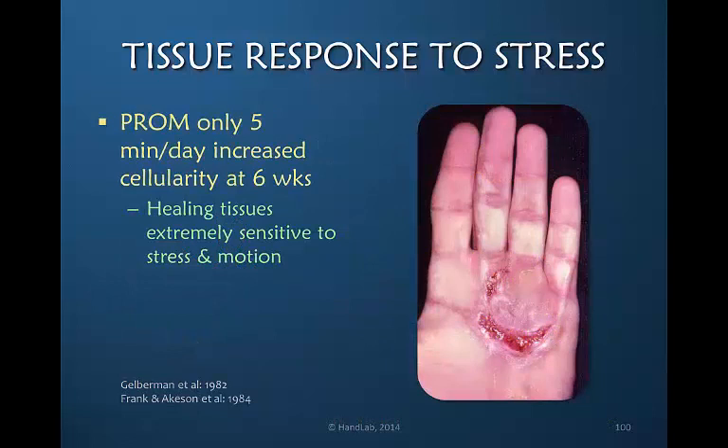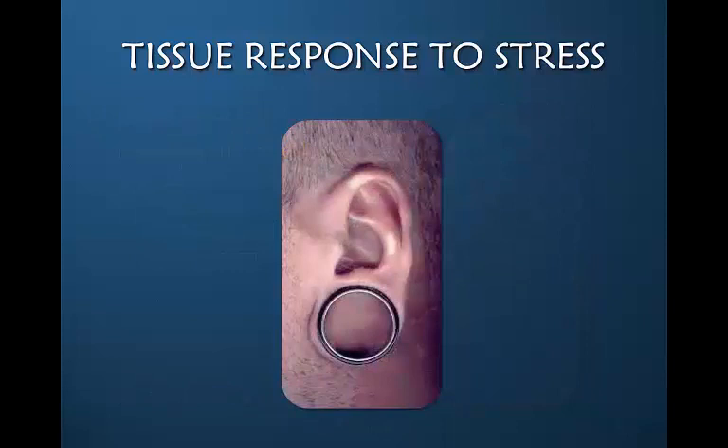Gelberman and others have shown us that a small amount of input will change the cellularity as the tissue heals. At six weeks there was a significant increase in cellularity just from five minutes of range of motion a day. In other words, healing tissues are extremely sensitive to stress and motion, and therefore we as hand therapists are very effective with the early stiff hand to direct these tissues in the right direction.